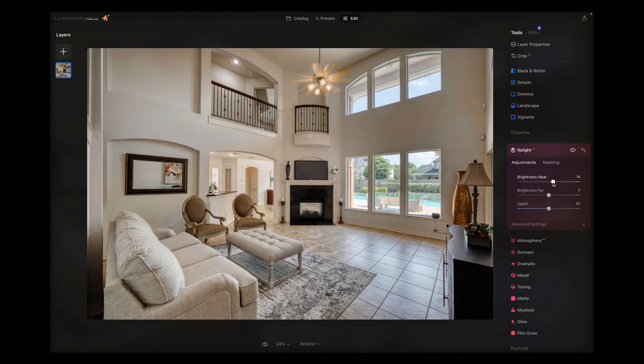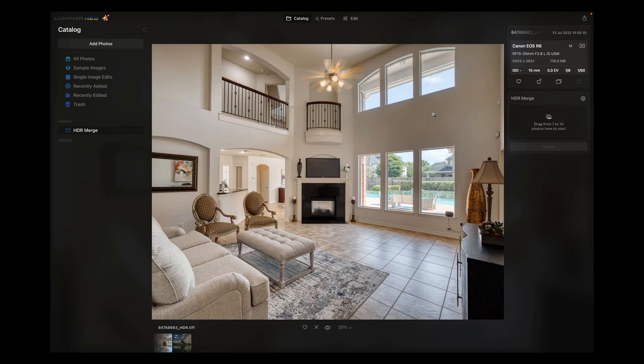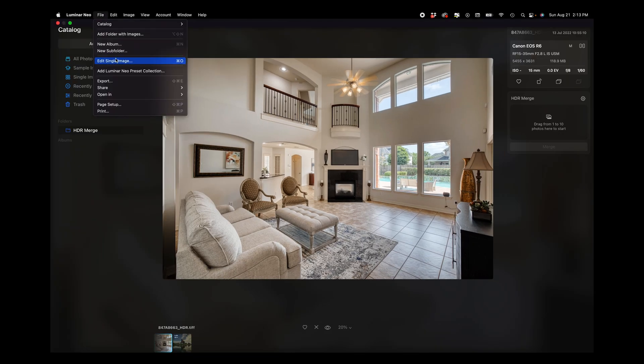Let's quickly check out some of these effects. I wouldn't use many of these, but maybe the real light. Let's see what brightness near does — nice, you can add a little more brightness. Interesting, brightness far — nice. The photo fully loaded and now it doesn't have that issue on the wall. So let's go ahead and export this.